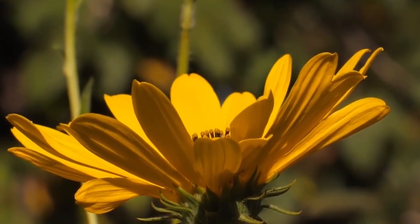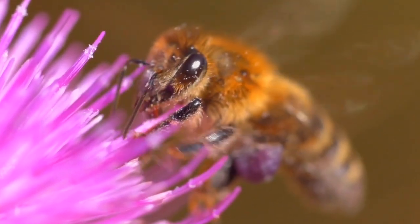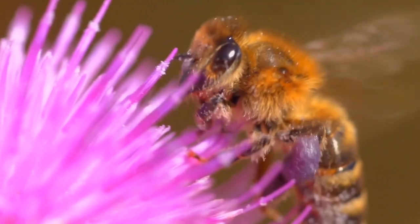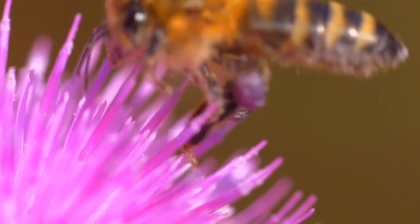Here's a fun fact. Did you know that bees are super important for our gardens? They help plants grow by pollinating them. That means they carry pollen from one flower to another, making sure plants can make seeds.